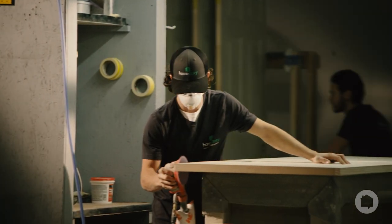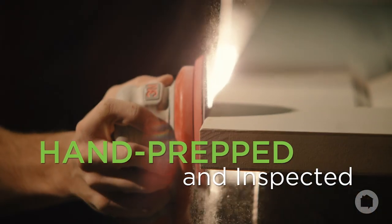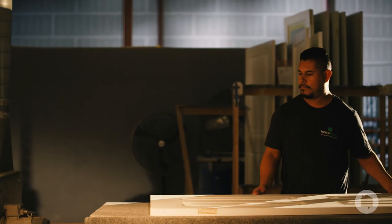Next, the newly milled doors are carefully hand-prepped and painstakingly inspected, making sure they're the perfect canvas for our state-of-the-art robotic paint process.